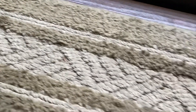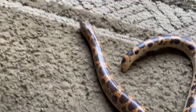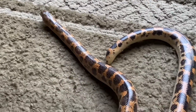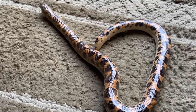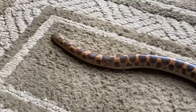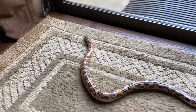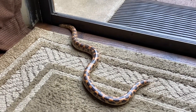Let me get her before she makes her way behind the curtain there. Anyway yeah, I just want to do a quick little shot of her out moving around, because most of the videos already she's just sitting in my hand and not doing a whole lot. So let's get her on the move.